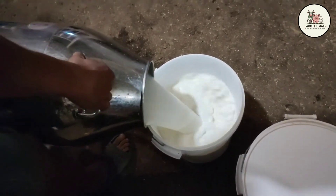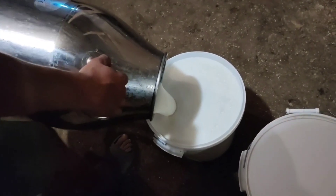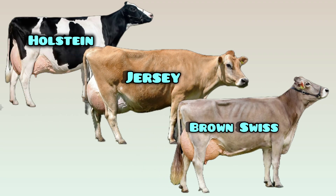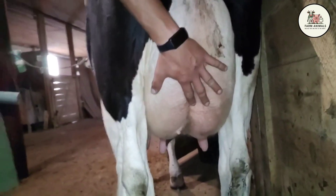In this first installment, we present the three global giants that define current dairy production and can improve your system. The Holstein, the undisputed queen of maximum yield. The Jersey, the champion of solids and efficiency. And the Brown Swiss, the hardy and long-lived cow. We will break down the 11 pillars of productivity and management for each one, so you know whether you need volume or quality.